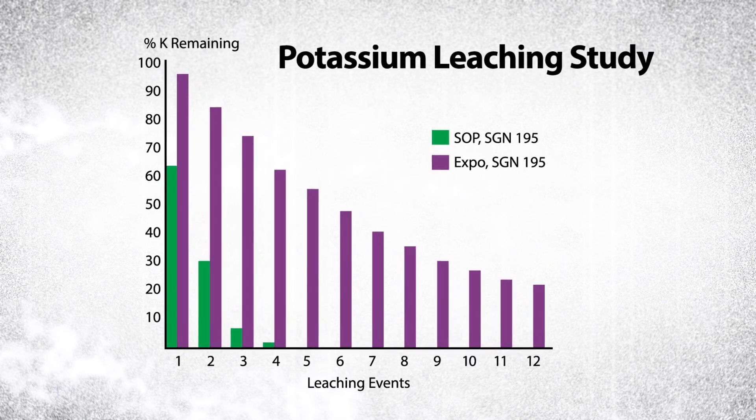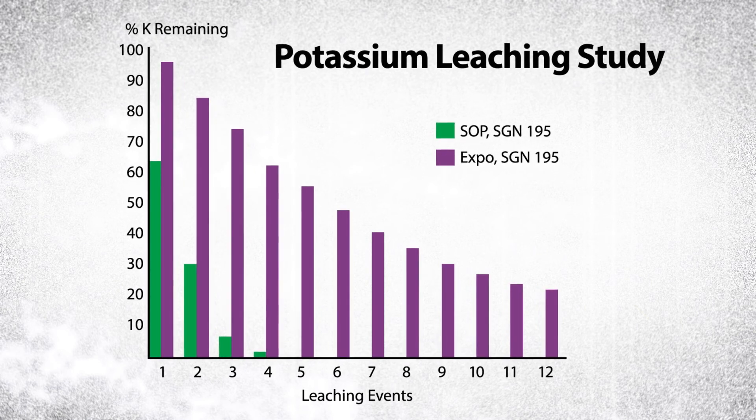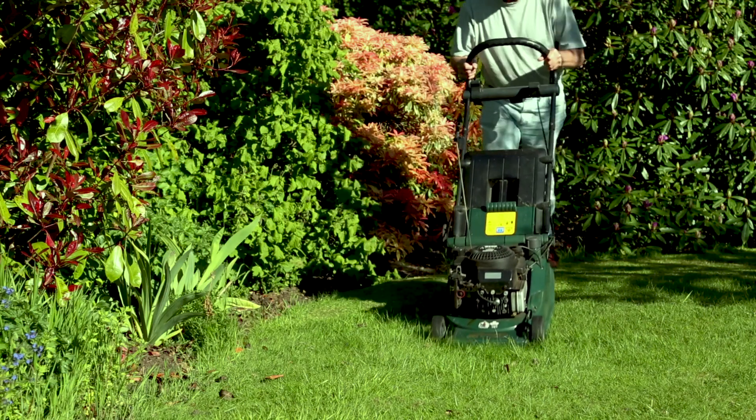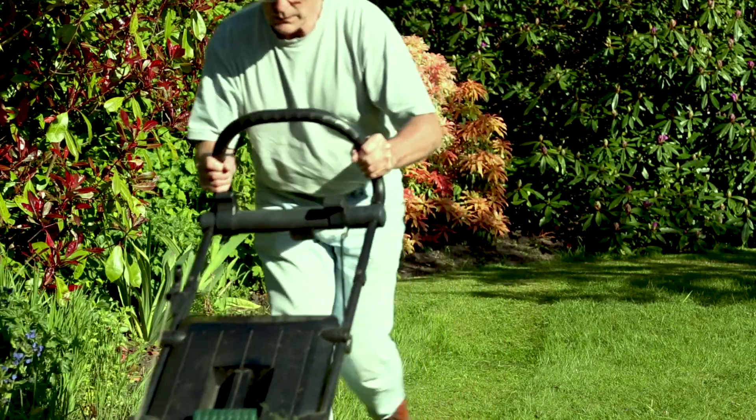Homogeneous Expo granules deliver superior performance by having very predictable release curves that turf managers need to properly manage high-value turf and get the result they desire. With Expo granules, you can mow them, stomp them, or crush them and they'll still perform as expected.